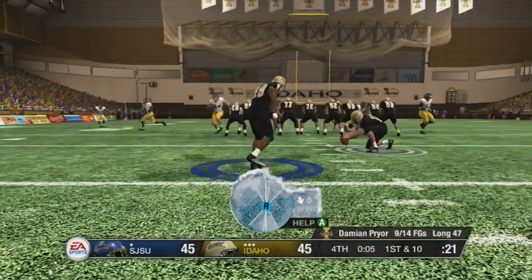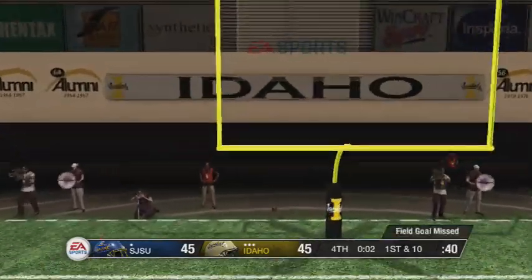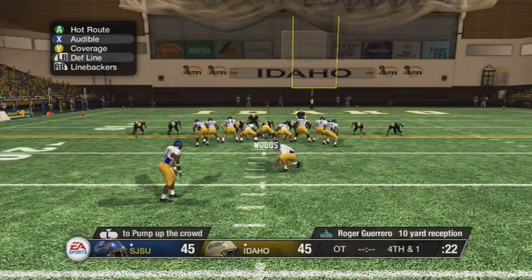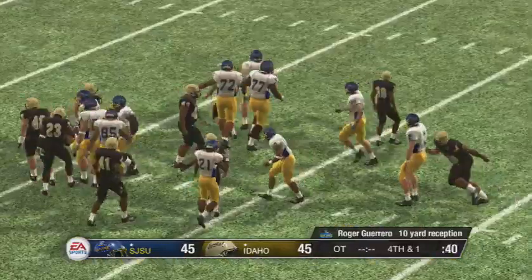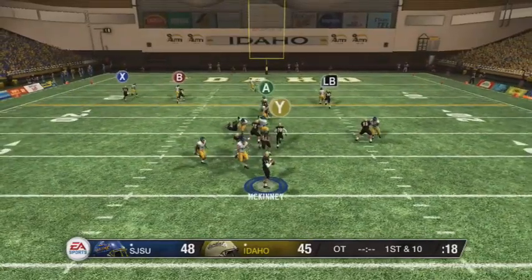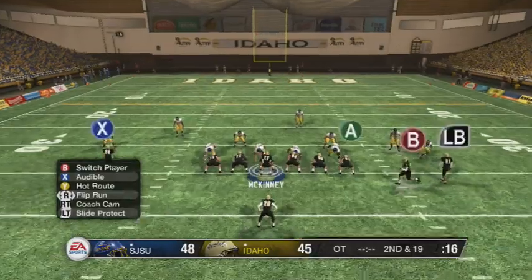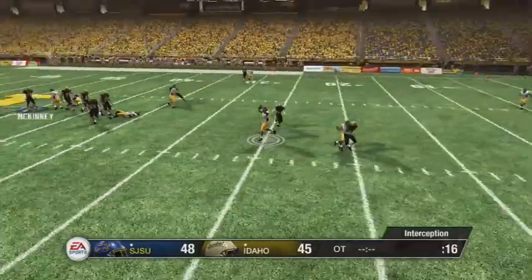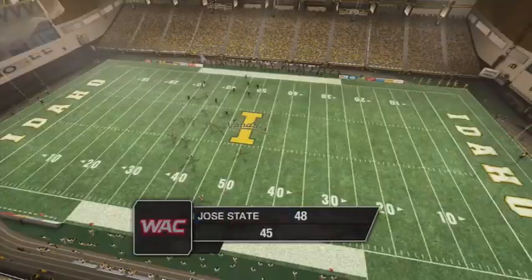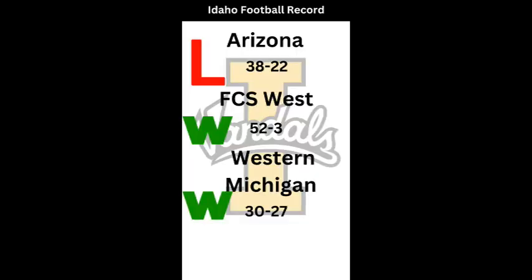Third and seven, late in the fourth — Williams finds a way to get inside the 35. We attempt a 51-yard field goal to win: Prior drops back and kicks it — just short. We go to overtime. We hold San Jose and they kick a field goal to make it a three-point game. McKinney gets sacked on first and ten. On second and nineteen in overtime, we need a big play — and we throw a pick. McKinney throws a pick. Final: 48 to 45, Idaho loses another heartbreaker.